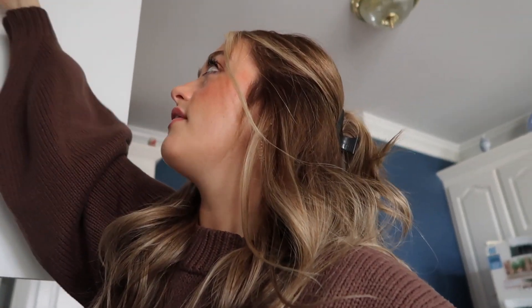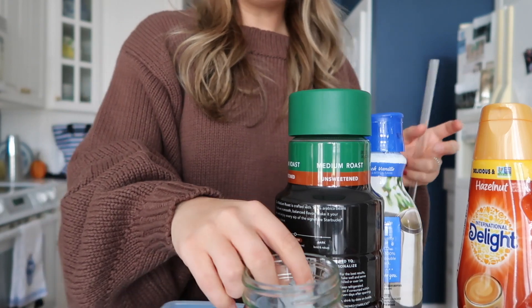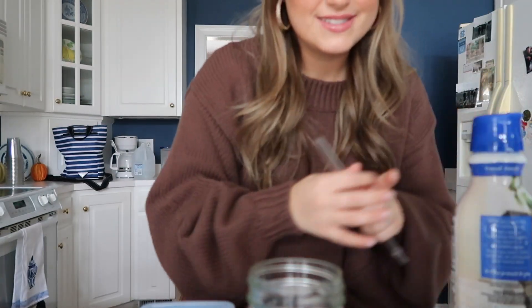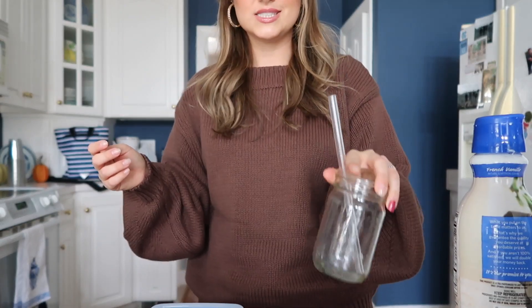Hi guys, I just finished getting ready! My hair is all curled, I did my makeup and I actually like how it turned out — just my normal everyday routine with my hair half up in a clip. I'm going to make a coffee really quick. The whole reason I got all dolled up is because I have to film a video and take some photos for Princess Polly. I also have a few fun exciting things I can't wait to share with y'all soon!